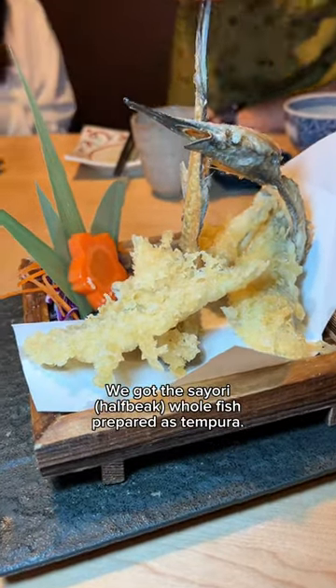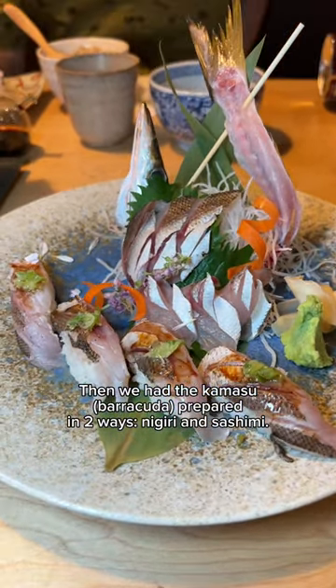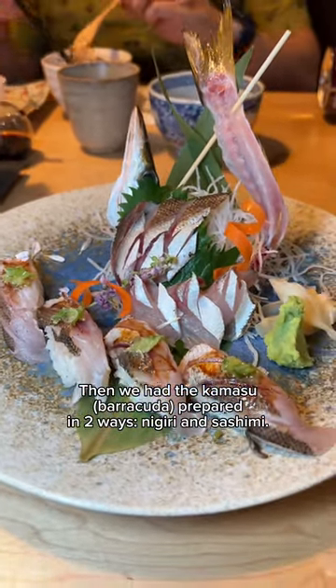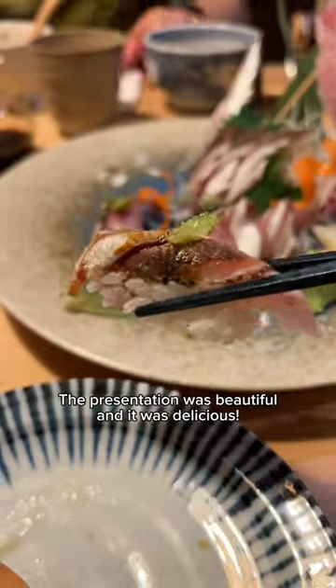Then we had the komasu barracuda prepared in two ways: nigiri and sashimi. The presentation was beautiful and it was delicious.